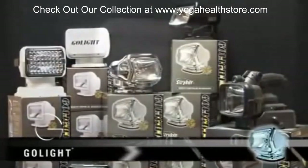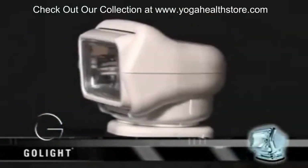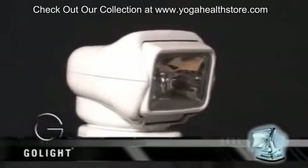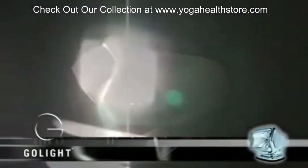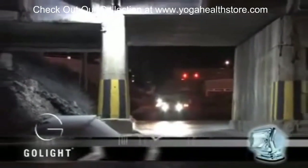All of our remotely operated units combine a unique 370-degree rotation with 135-degree tilt, creating a sphere of coverage that reaches the most extreme angles. GoLite customers can be certain they'll have light when and where they need it.